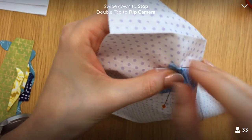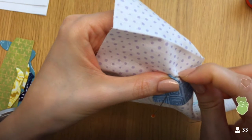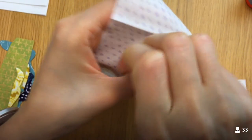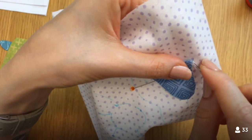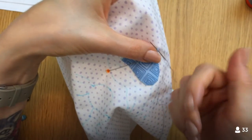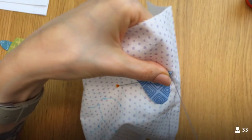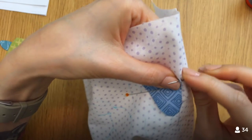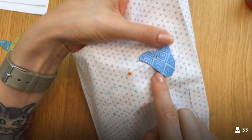I already feel good about choosing this project. Needle turn appliqué — I didn't realize this before I did it — but I realized with Block 1 that wow, this is super relaxing. It has the same feel to me as knitting and crochet where your brain can just completely shut down and reboot itself. It's that monotonous motion.